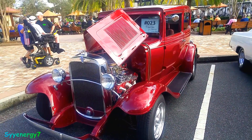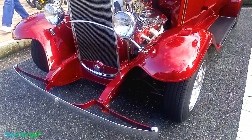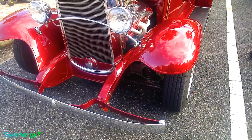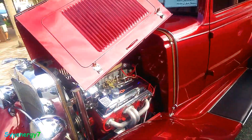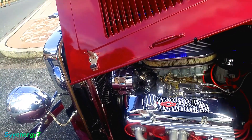1931 Chevy two-door sedan with an aftermarket small block, obviously. Front suspension has been upgraded — looks like a Mustang II with a rack and pinion steering and coil springs. No kingpins up there — it's a Mustang II front end, probably.